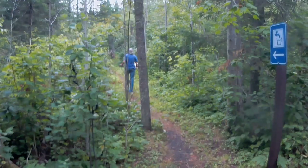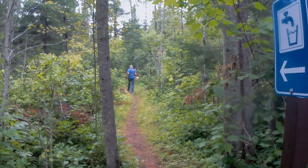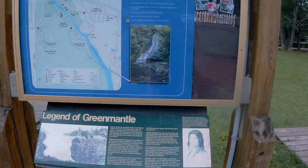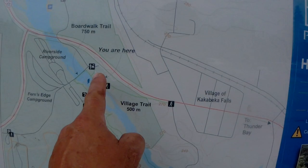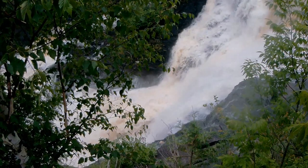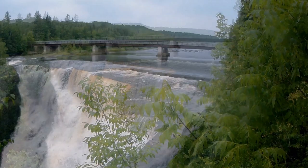We're going to go to Thunder Bay and visit our daughter. So you are here — we're going to take a look at the falls. Here's Kakabeka Falls. We'll go check another view. Here's another view of the falls. That's a good view.